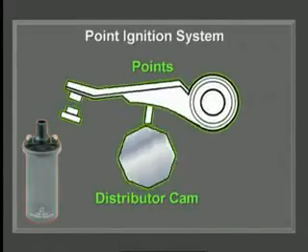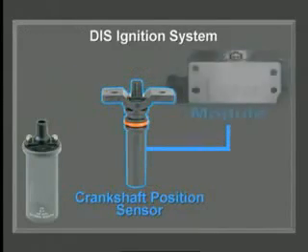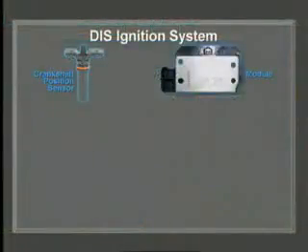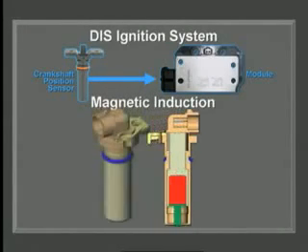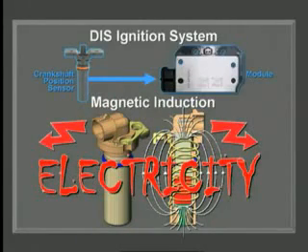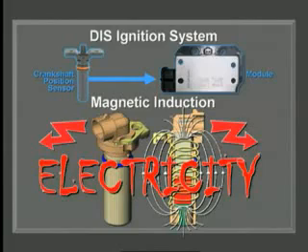The distributor cam that used to open and close the points to charge and discharge the coil windings was replaced by the crankshaft position sensor, which tells the module when to charge and discharge the coil. It communicates using a Hall effect integrated circuit or magnetic induction. With magnetic induction, a magnetic field is created and moved across the copper wire winding — and that creates electricity. This is the number one way most things happen on today's high-tech vehicles.